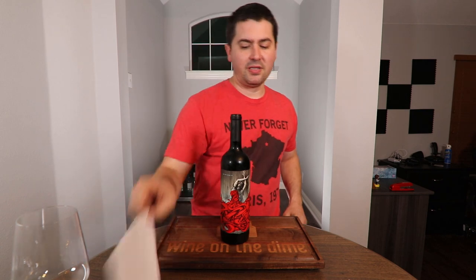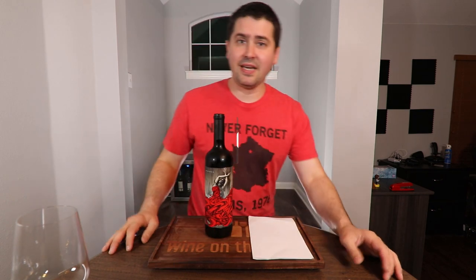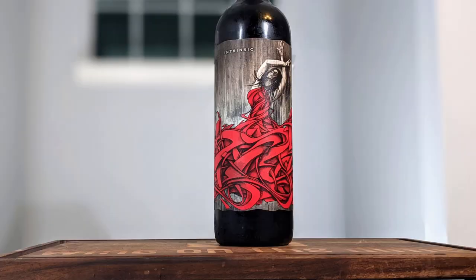Before we begin today's video, if you like it, go ahead and subscribe to the channel, click that notifications bell, and do all the things that people who like content do. So today we're going to be reviewing the 2018 Intrinsic Cabernet Sauvignon from Columbia Valley. It's 14.5% alcohol by volume, and I got it for $15 at Costco.